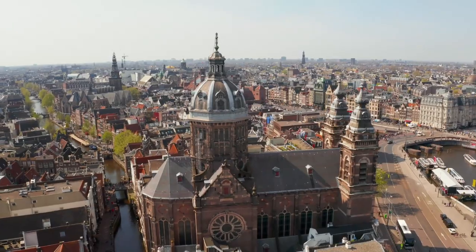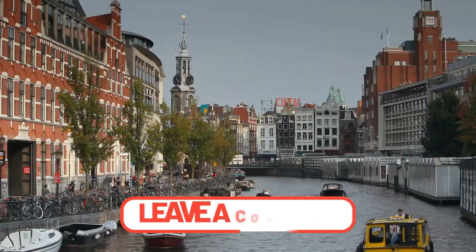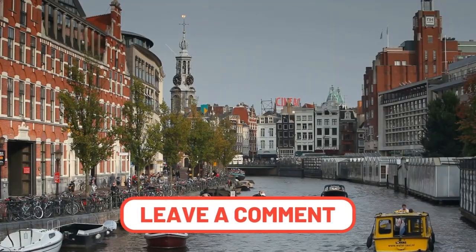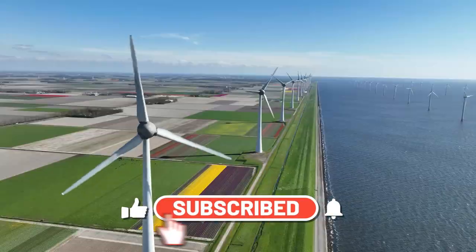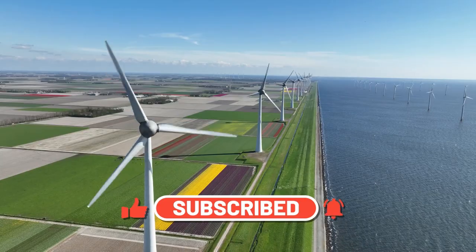As we wrap up this captivating tale, tell us which innovations surprised you the most in the comment section below. If you liked the video, make sure to give it a thumbs up and subscribe to the channel to watch more videos like these.